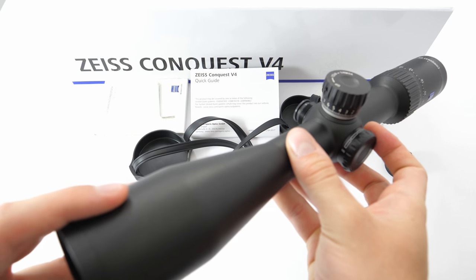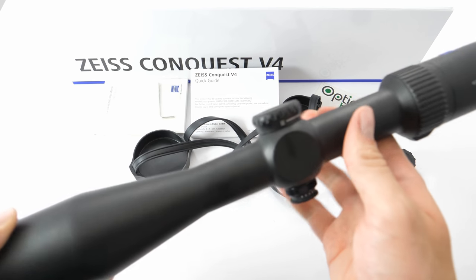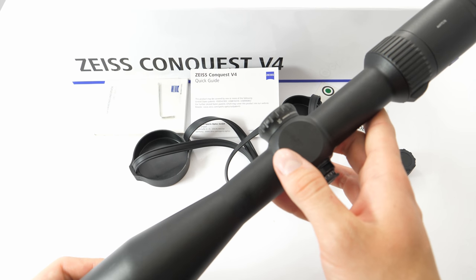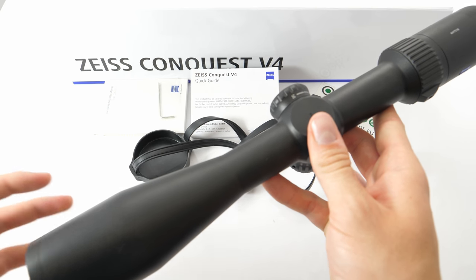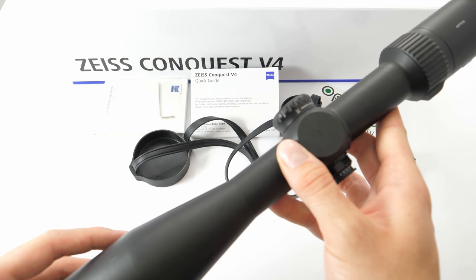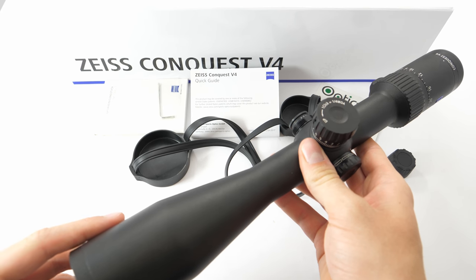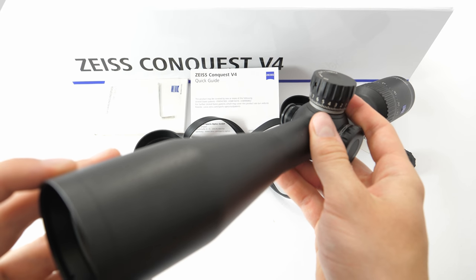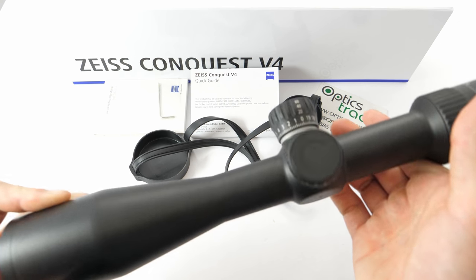As regards mounting, for now Zeiss does not offer this riflescope with a mounting rail underneath. So the only option available is mounting it with rings. This is a minus, and we hope that Zeiss will change this in the future — we really hope to see these riflescopes manufactured with a ZM/VM rail underneath, as it would be a great addition.